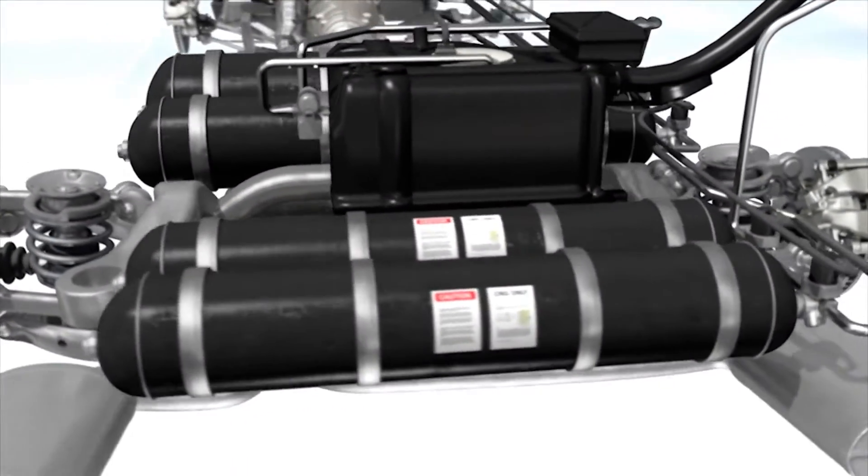The Bosch CNG system switches smoothly between CNG and gasoline. Normally we try to extend the range of CNG, which means we start in cold conditions also on natural gas, to ensure that the driver has the chance to go on cost-effective CNG.